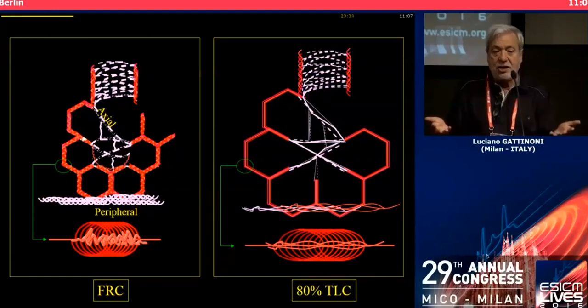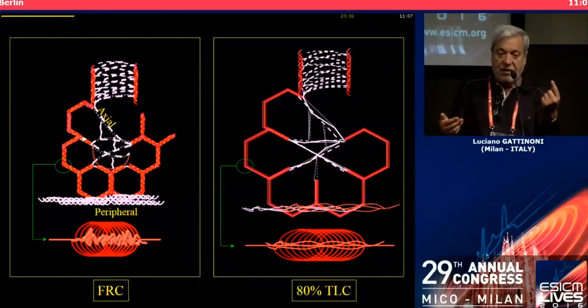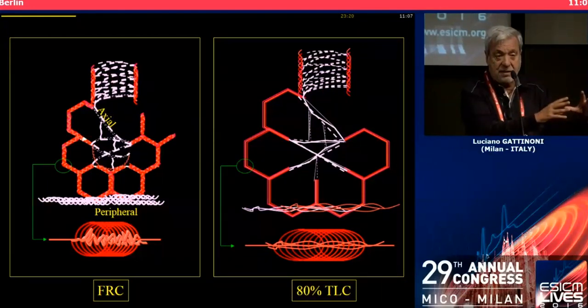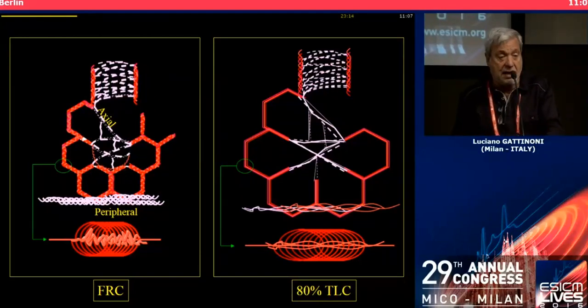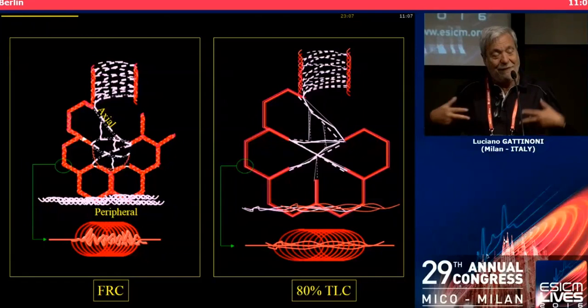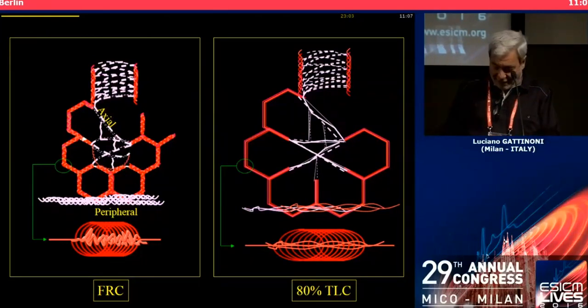The relationship between these two volumes is about 1 for FRC and 2.5 to 3 for total lung capacity. Even during RDS, if I have 300 milliliters of the baby lung, my total lung capacity is about 900 milliliters. If I have a normal male with one liter, that is three liters. If it is two liters, it becomes five liters for a liter of itself.